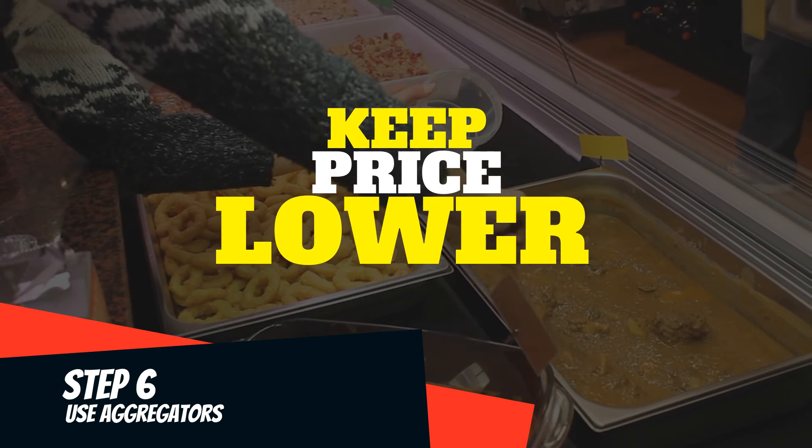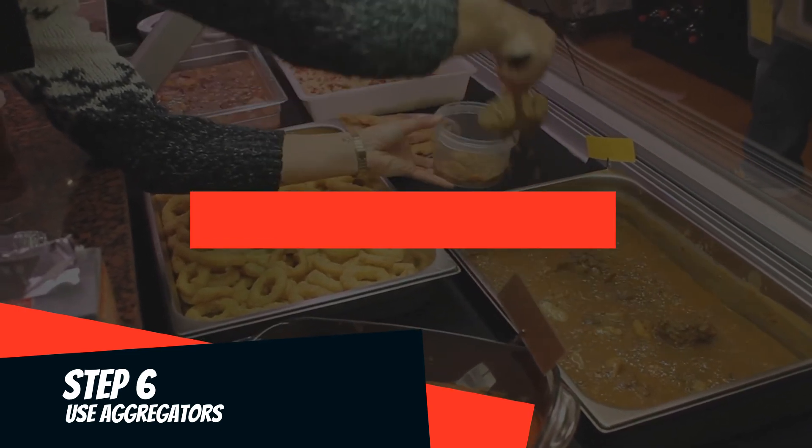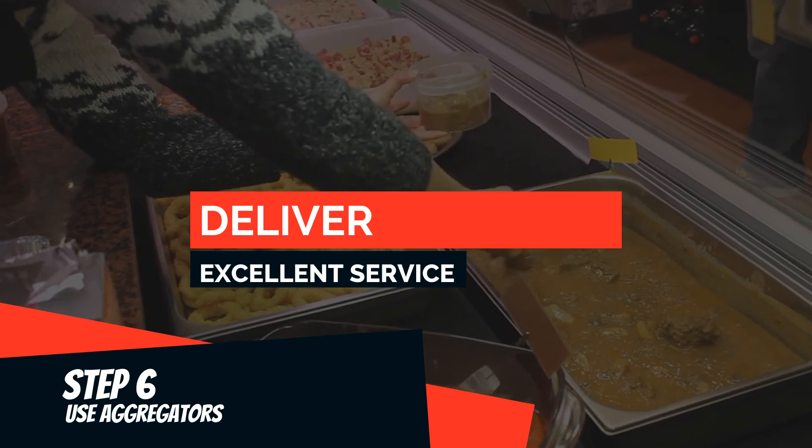If they order from your direct ordering channel, the price should be lower than Swiggy or Zomato. Deliver on time — every order matters. Your customers will order from you directly once they see the value.